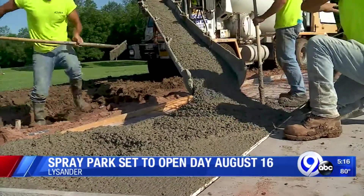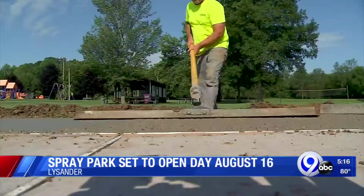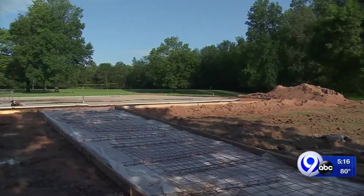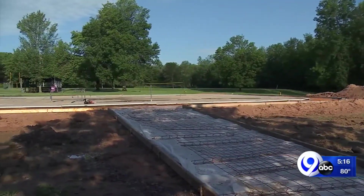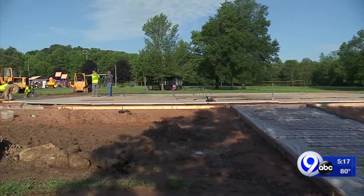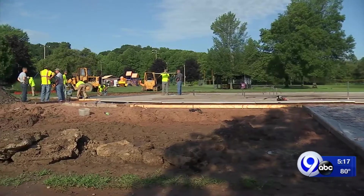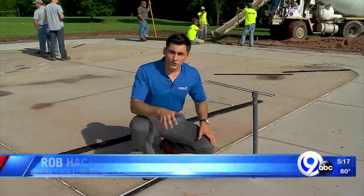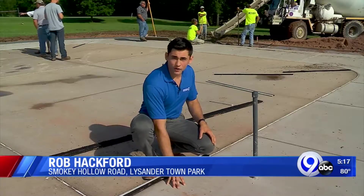It isn't water flowing at the Lysander Spray Park this week. But come mid-August, this concrete pad will look a lot different. What you have here is 4,400 square feet of concrete and plumbing. We're going to have 23 spray features embedded and above ground. In total, there is 2,100 feet of water line beneath this concrete.